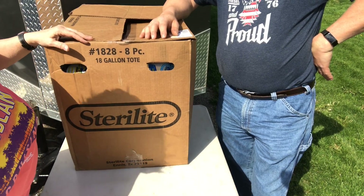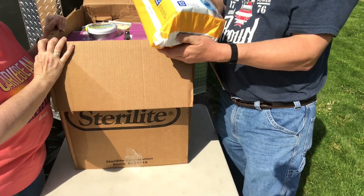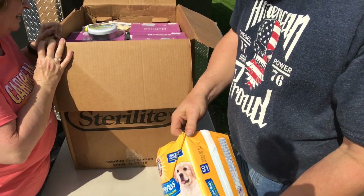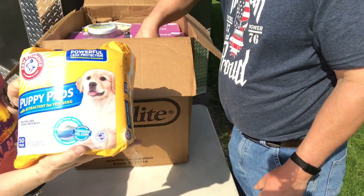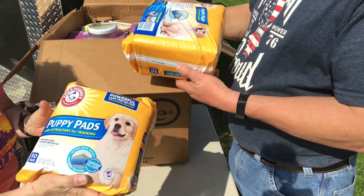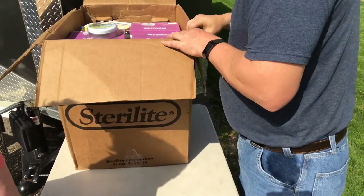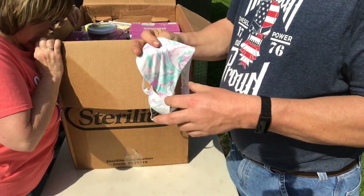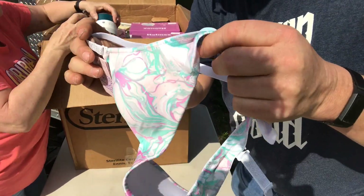Alright guys, let's open this box! Puppy pads - more of them! Gotta find people with puppies. There's one, two - I got puppy pads too. You know this stuff adds up - people like to buy this. They're Arm and Hammer. What'd you find? Got some masks - double masks!